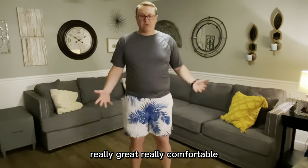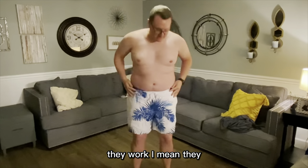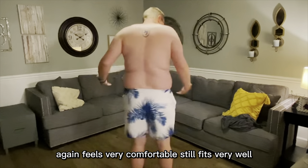Really great, really comfortable. If you're wearing them just for swim trunks, they work. They hold the line around your waist extremely well. They aren't slipping. They feel very comfortable and still fit very well.